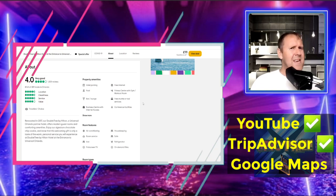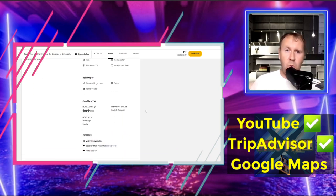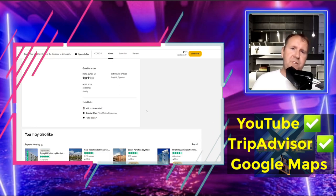Room features include air conditioning, housekeeping, room service, safe, iron, refrigerator, flat screen TV, and on-demand movies. If you're going during COVID-19 there could be restrictions on cleaning — get that checked before you go. All rooms are non-smoking, with suites and family rooms available. The hotel class is three out of five, languages spoken are English and Spanish, and the hotel style is mid-range to family.